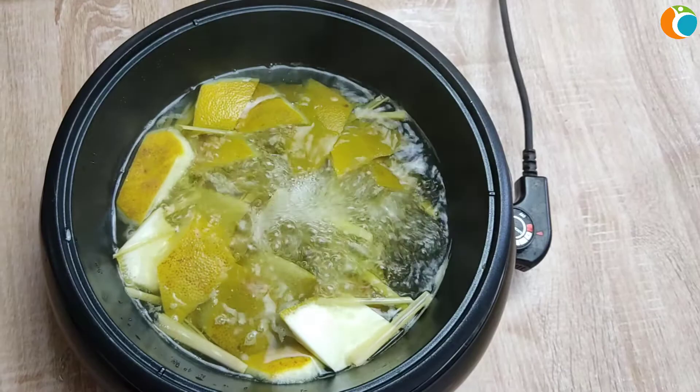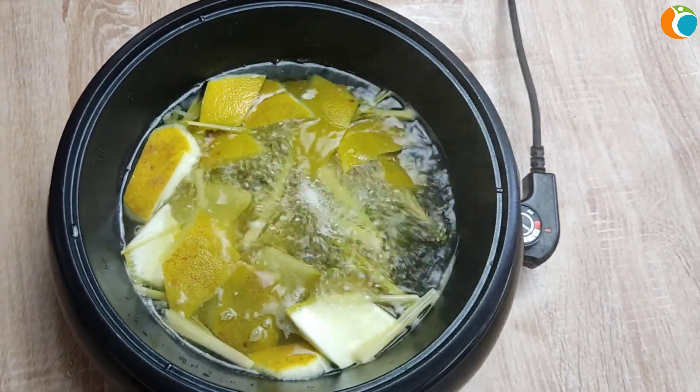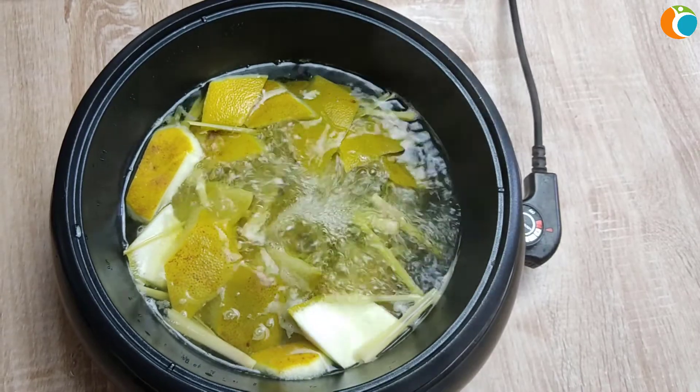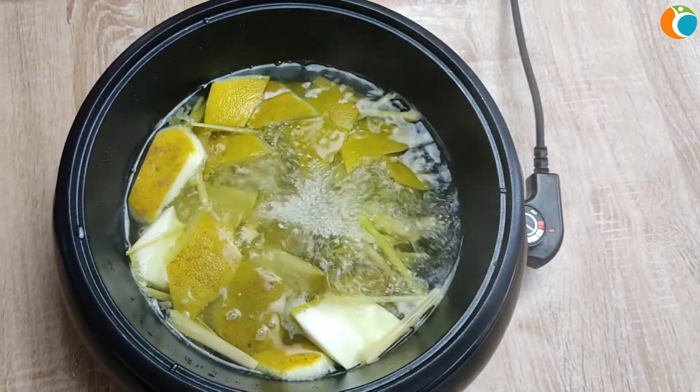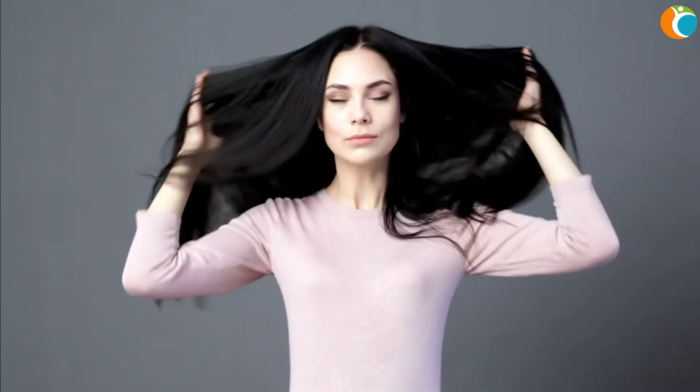You can wash your hair with the pomelo and lemongrass rinse one to two times per week. This treatment will make hair thicker and stronger. Moreover, the scent of pomelo and lemongrass left in the hair is also very pleasant. We hope this mixture of pomelo and lemongrass will reduce your hair loss and make your hair beautiful. Hope you'll be successful with this formula.